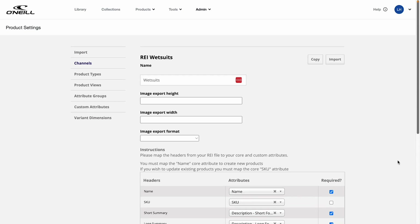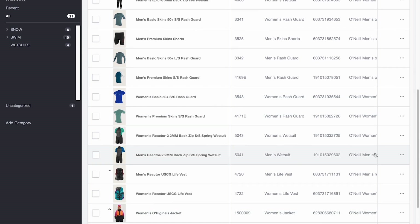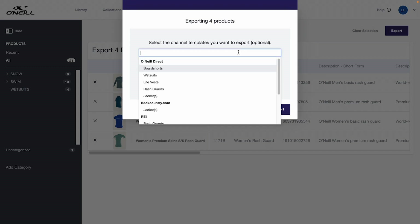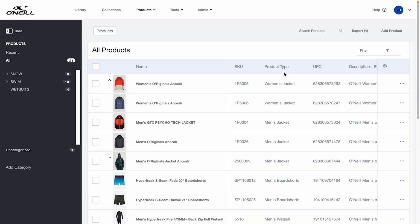Let's go back to the main product hub and check out how easy it is to export to retail partners. I'm going to select four different O'Neill rash guards to share with REI. Export successful — it's that easy. Products are exported as CSV files that are organized by their information categories.